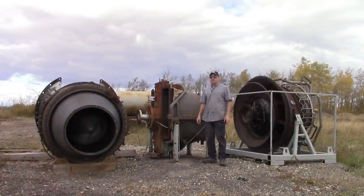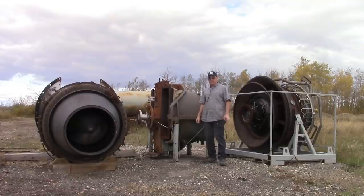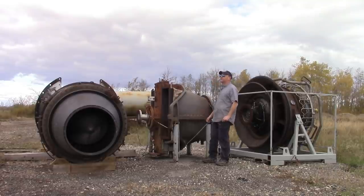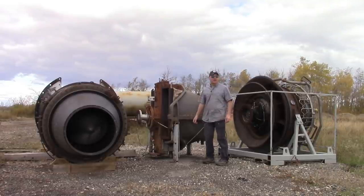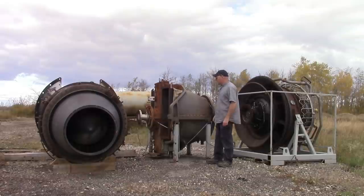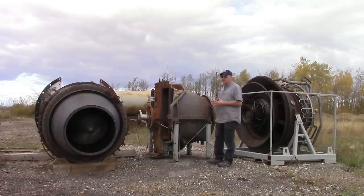Hey everybody, Agent Jay Zulu on location in the outer reaches of the forbidden zone of our engine and equipment storage area. On what used to be a sunny beautiful late summer day, but now seems to be an autumn day with a bit of a storm coming in. Anyway, we're here looking at something rare, something that we don't usually work with or on, but sometimes.